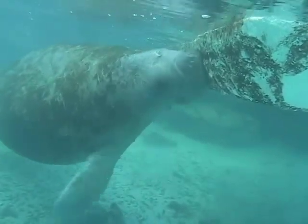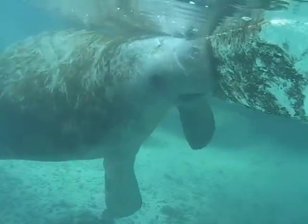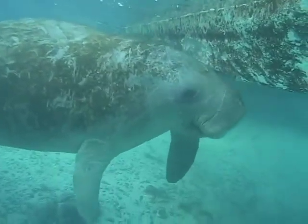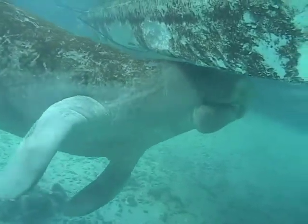This one is nibbling on growth on the underside of a floating dock. It is estimated that a manatee can eat about 10 to 15% of their body weight in vegetation daily. So a 1,000 pound manatee would eat between 100 and 150 pounds of food a day.